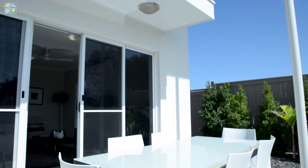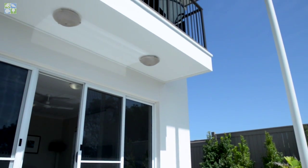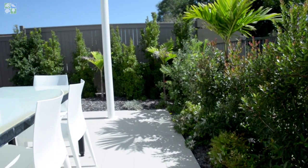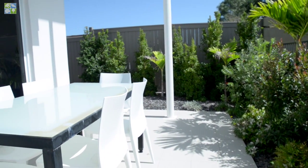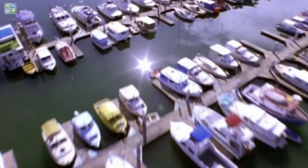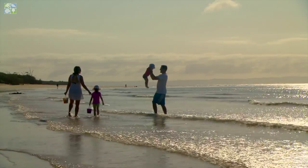The alfresco area is a wonderful place to relax and unwind and enjoy the leafy aspect of this parkside location. This is the perfect location for the perfect lifestyle. Only one hour to the airport in Brisbane CBD, this is the place to live, work and play.